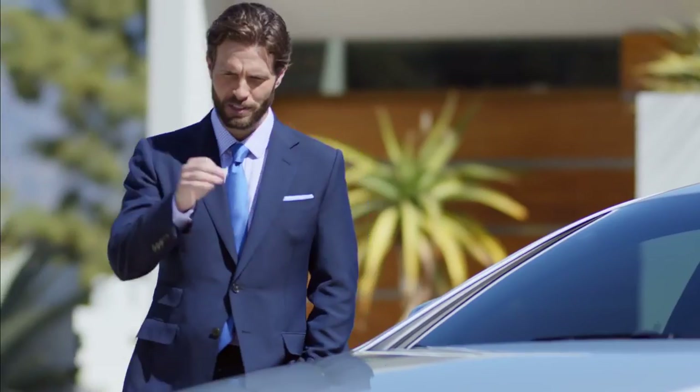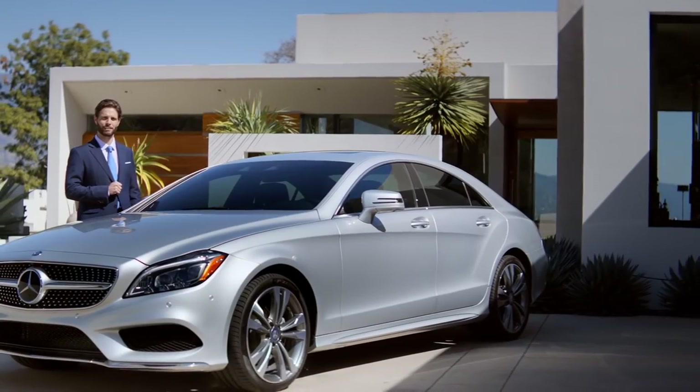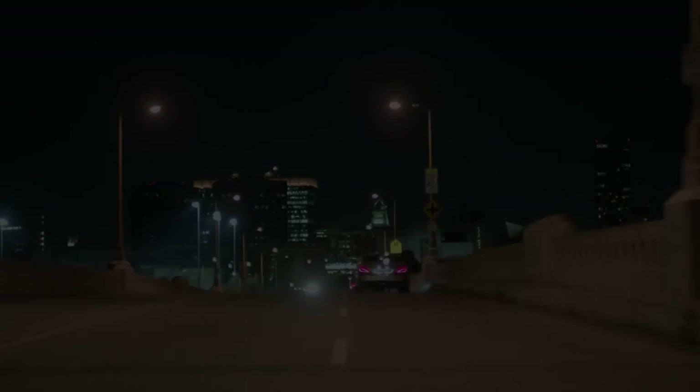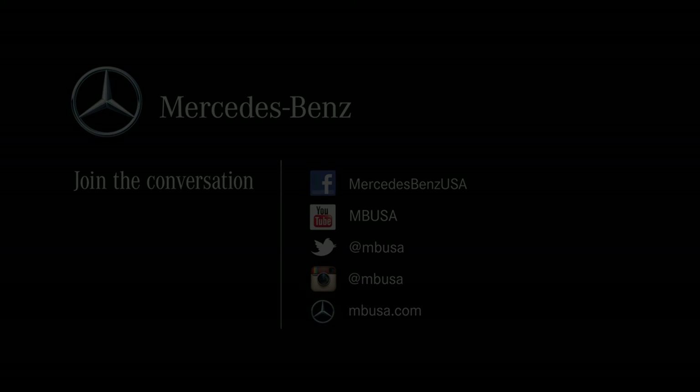Unparalleled, brilliant design, superior craftsmanship, and groundbreaking safety innovations place this four-door coupe in a league all its own. Visit MBUSA.com to configure your CLS today.